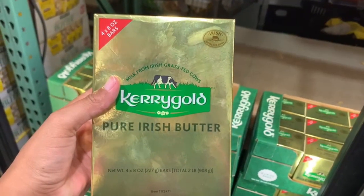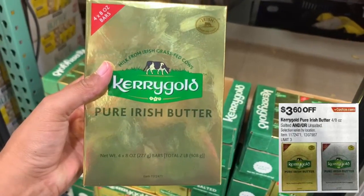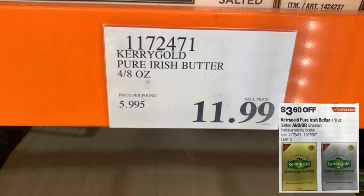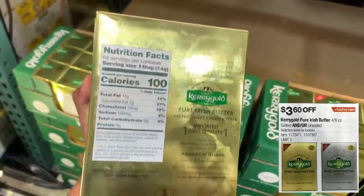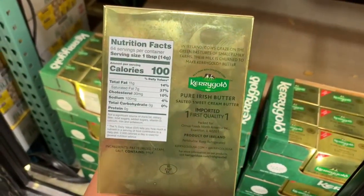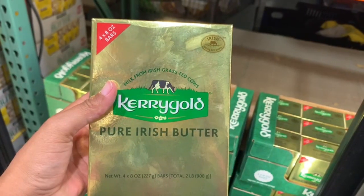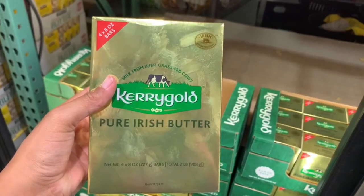A lot of people are looking forward to this product being at a discounted price — you'll be able to take off $3.60 off the Kerrygold Pure Irish Butter. At the store it's selling for $11.99. It comes in both salted and unsalted, depending on your preference. It's grass-fed pure Irish butter and I've heard really good things about it.